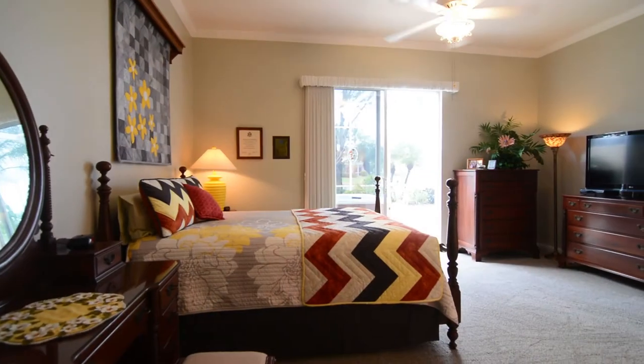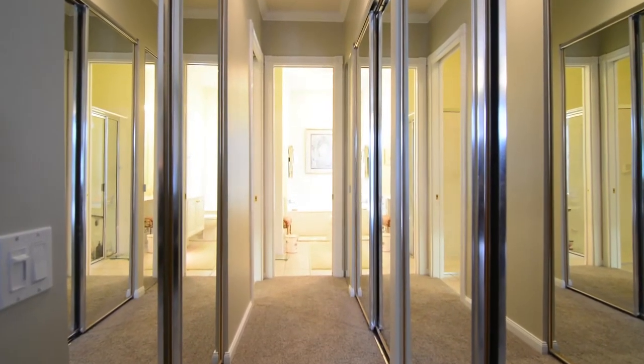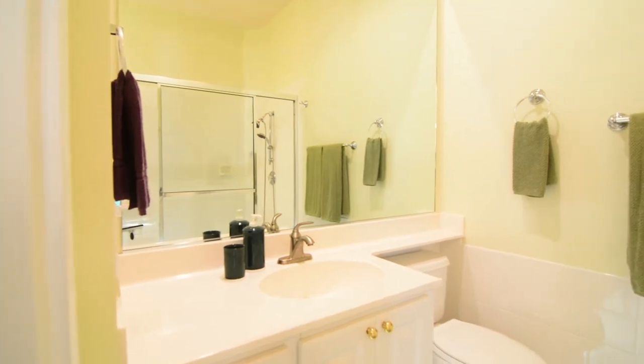Enter your deluxe master suite. There are glass sliding doors and a large hallway with an abundance of closet space that leads you to your ensuite with a spacious shower, soaker tub and separate vanity.